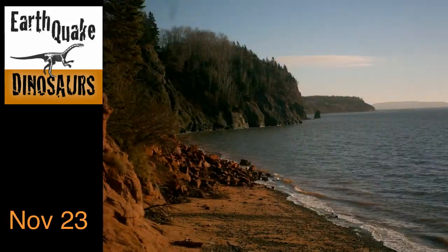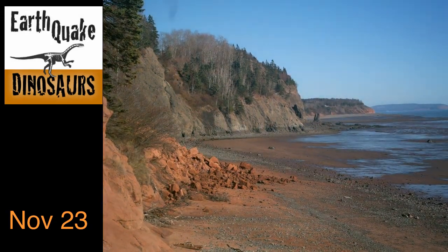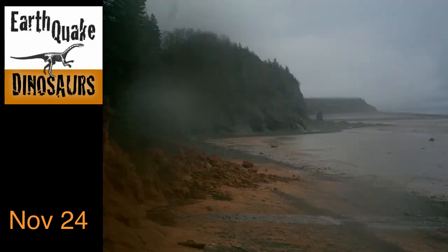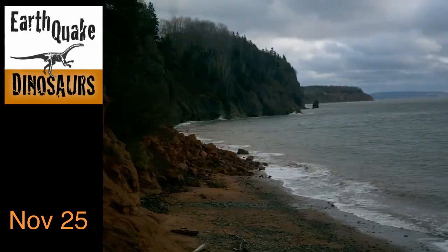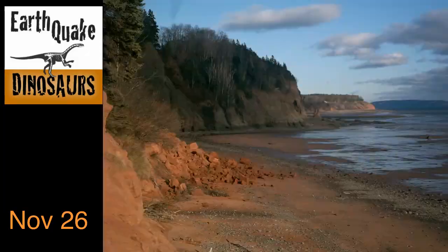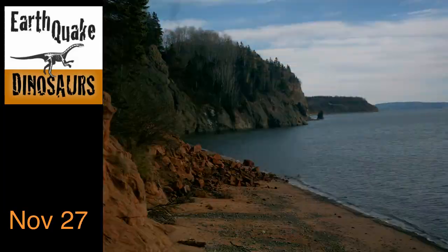This video shows six weeks of tides at the Earthquake Dinosaur's research site, located on the shore of the Bay of Fundy in Nova Scotia, Canada. A photo was taken every 10 minutes, capturing the rhythmic movement of the tides.